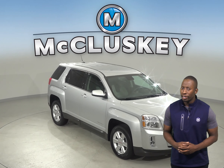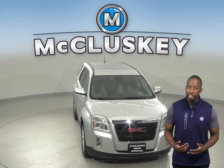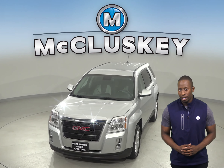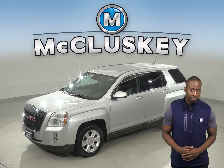If you're looking for a sleek and sporty SUV, check out this awesome 2013 GMC Terrain. It gets up to about 24 miles per gallon on the highway and has a 2.4-liter 4-cylinder engine with a 6-speed automatic transmission.